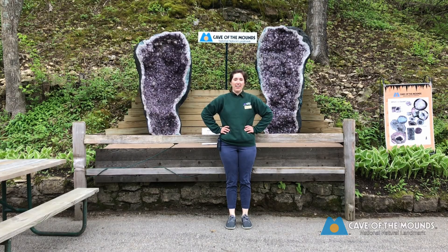Hi, my name is Ashley and I'm an educator here at Cave of the Mounts, and today I want to talk all about geodes. Do you guys know what they are? Have you ever heard of them before?